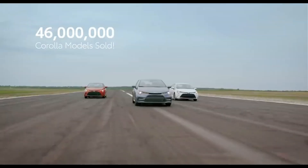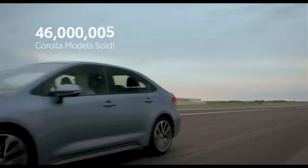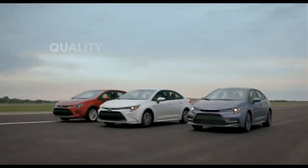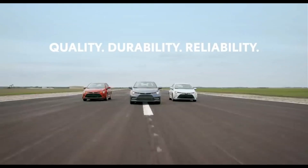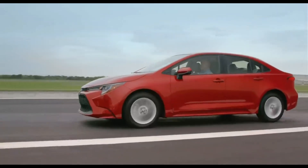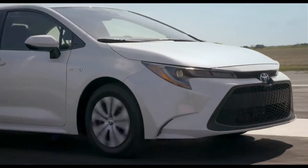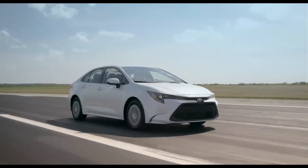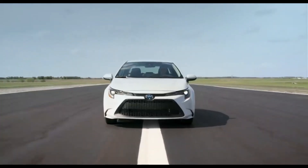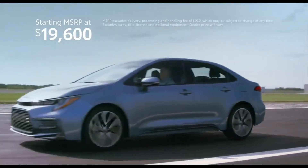Corolla has sold over 46 million units and counting, making it one of the best-selling nameplates of all time. Its outstanding reputation for quality, durability, and reliability makes it easy to see why. And now with 2020's newfound injection of serious style, technology, and advanced safety, as well as North America's first-ever Corolla Hybrid, the classic Corolla formula just keeps getting better — now top that all off with a starting MSRP of just $19,600.